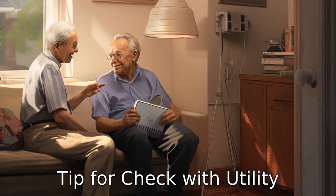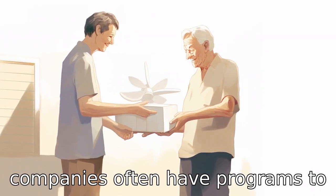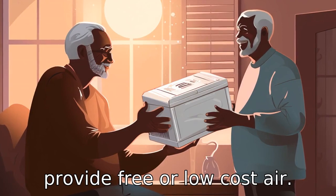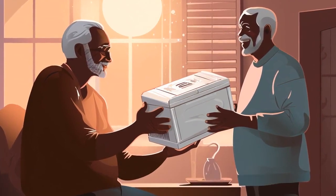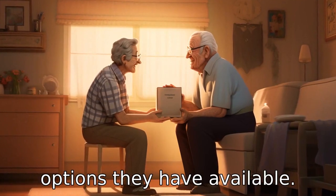Tip 4: Check with utility companies. Some power or utility companies often have programs to provide free or low-cost air conditioners for their customers, especially the elderly. Contact your power company and see what options they have available.